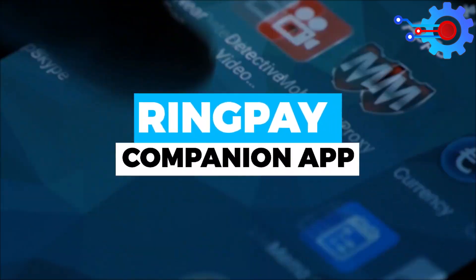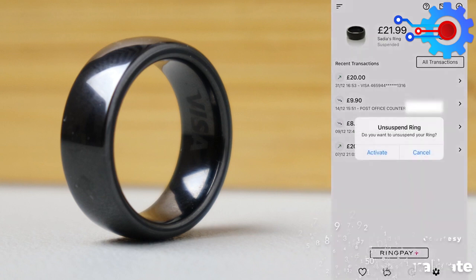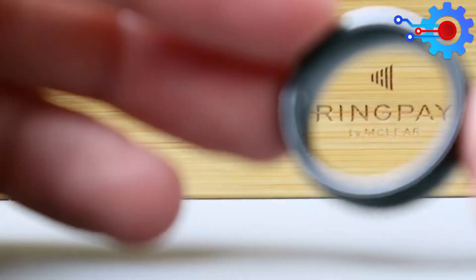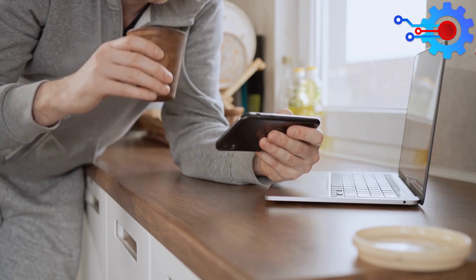The RingPay Companion App lets you monitor your spending, retain receipts, shop online, and even temporarily freeze your account if you lose your ring. This NFC ring security is top-notch and we'll be covering it in further detail later on in this video, so stay tuned.